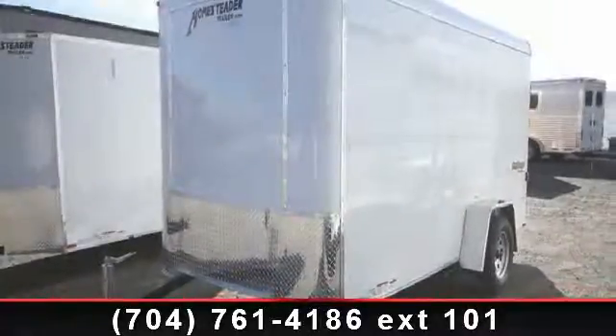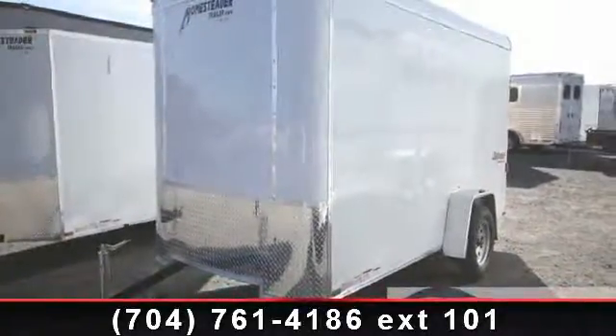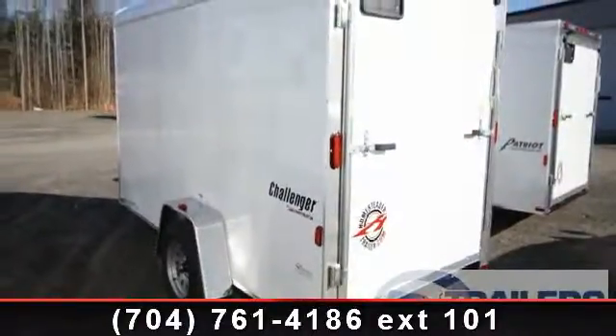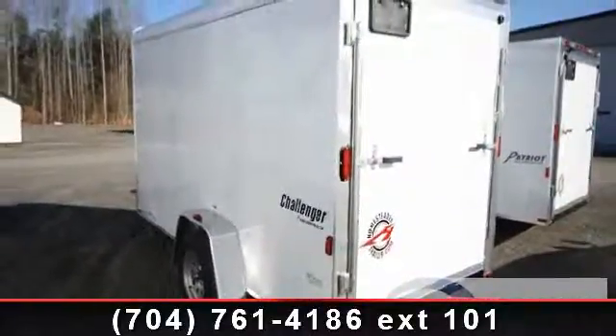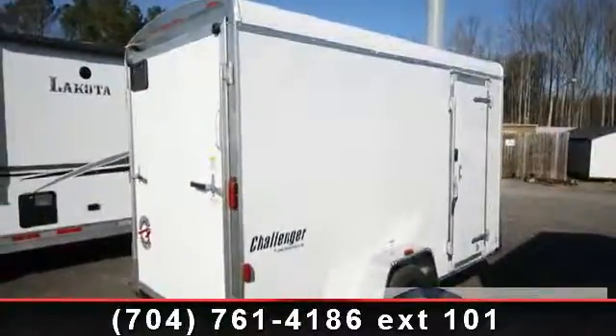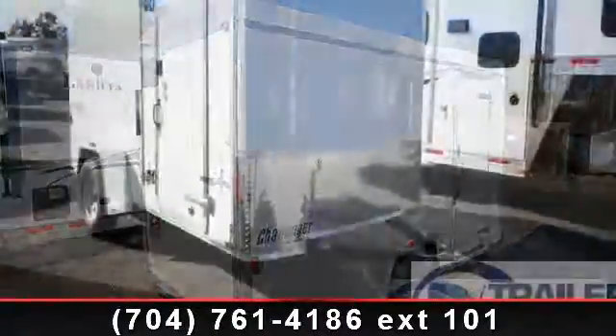Check out this 2014 Homesteader 6x12. This trailer is ready for the road. Financing options are also available for qualified buyers. For more details on this unit's features and options, follow the link in the description below.